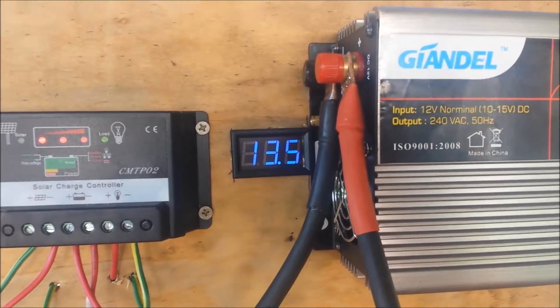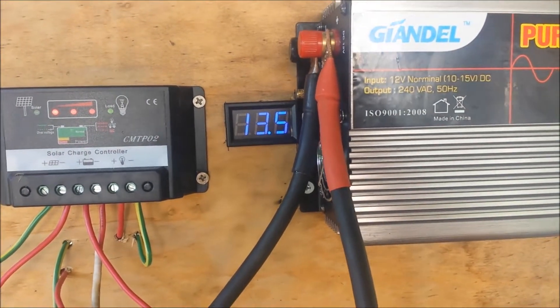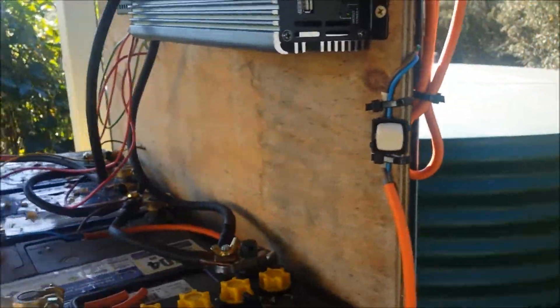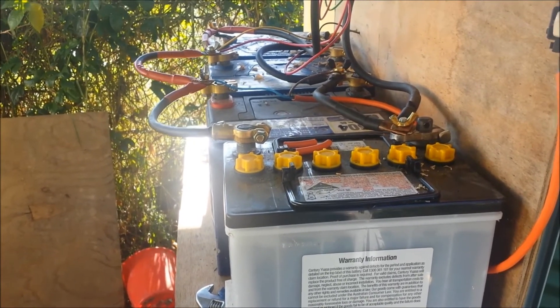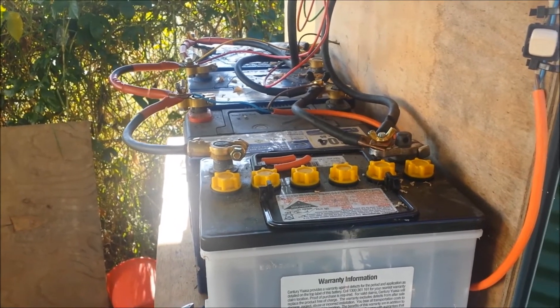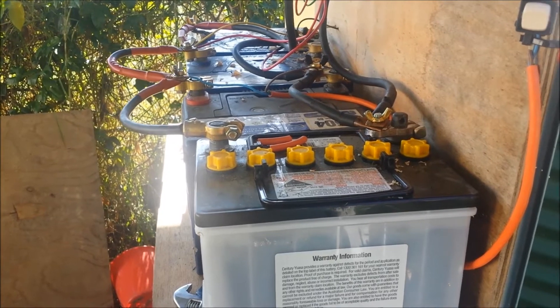So it's about nine o'clock in the morning. Batteries are running at 13.5 volts. Now I don't have enough battery storage here to run the fridge for any decent length of time, and the solar panel I have just will not provide enough electricity